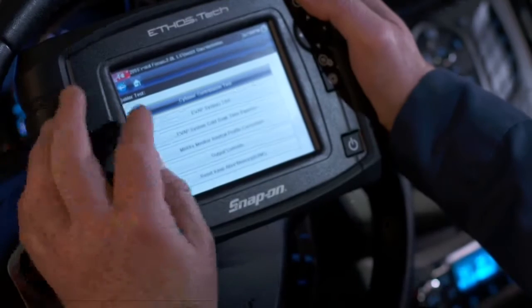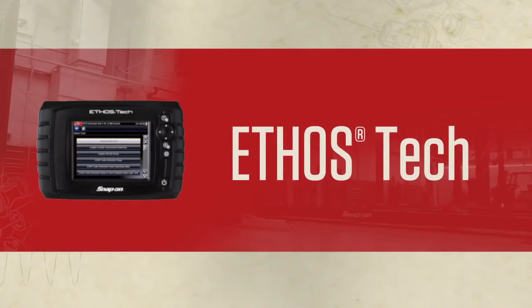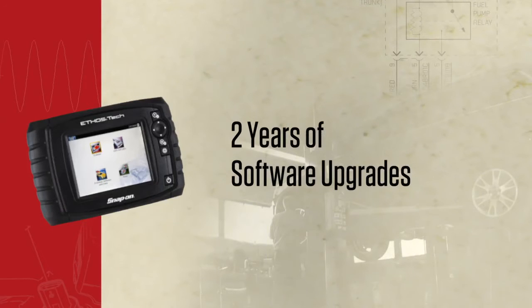If you don't have a Snap-on diagnostic tool, you gotta jump on the new Ethos Tech. This tool is the most affordable way to get you started with all this Snap-on coverage. And Ethos Tech comes in a package that includes two years of software upgrades. Awesome deals only from your Snap-on rep.